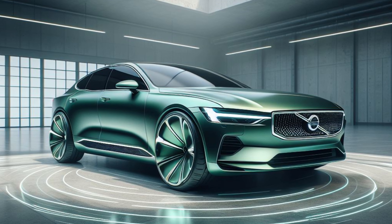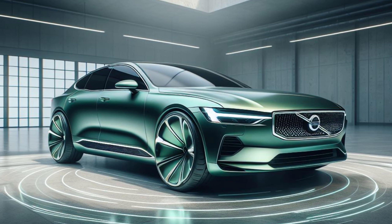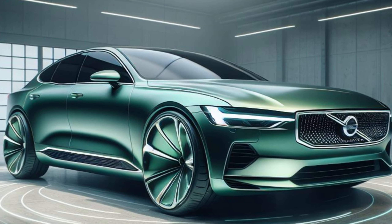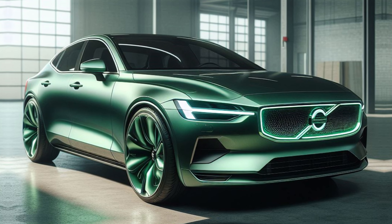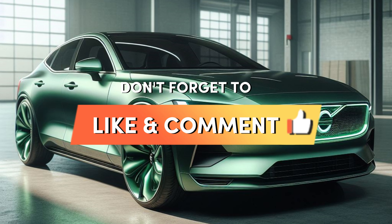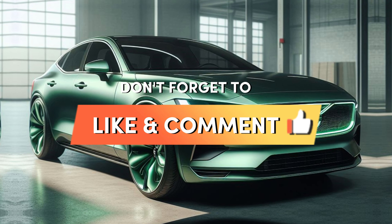The all-new 2025 Volvo S60 is shaping up to be an exceptional car. With its captivating design, luxurious interior, and a range of powerful and sustainable powertrain options, the S60 promises an unparalleled driving experience. Stay tuned for more updates as we get closer to the official launch, and let us know in the comments below what excites you most about the 2025 Volvo S60.